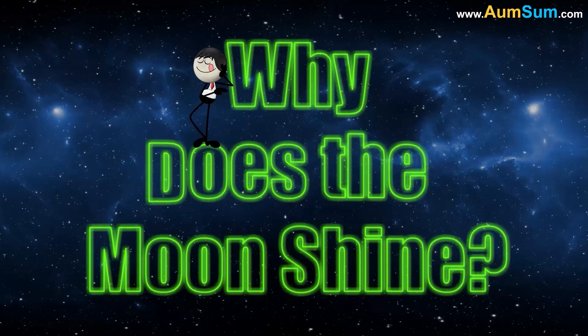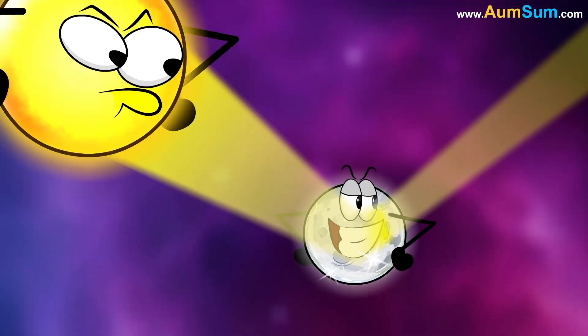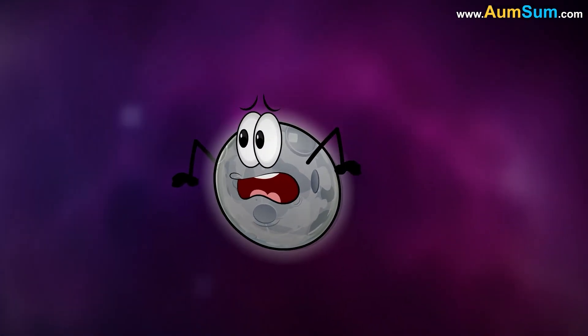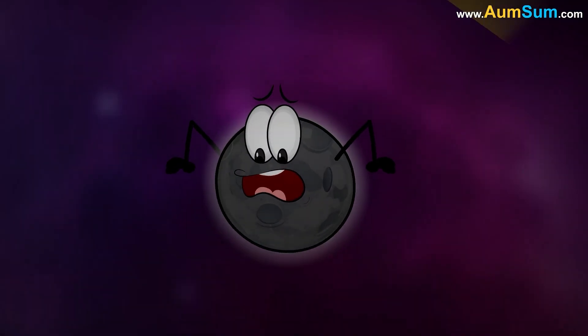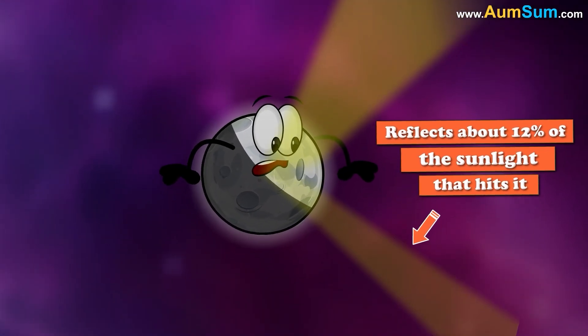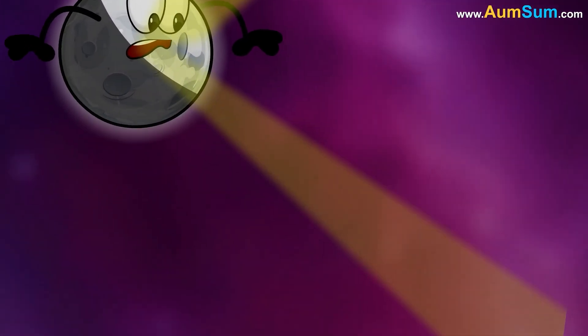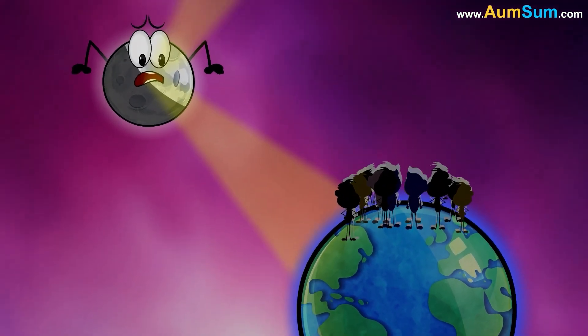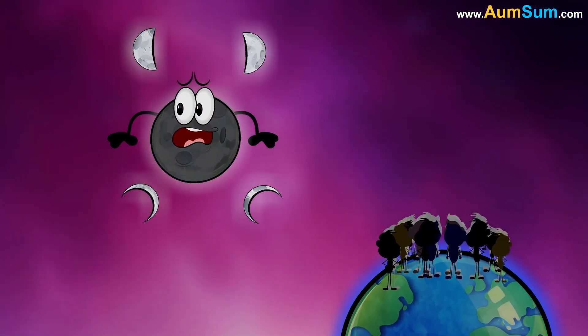Why does the moon shine? The moon shines because it reflects sunlight. Unlike the Sun, the moon produces no light of its own. Its surface, covered in dust and rocks, reflects about 12% of the sunlight that hits it. This reflected light travels to Earth, making the moon visible in the night sky.